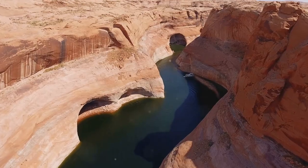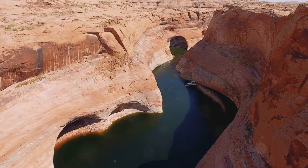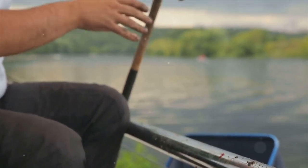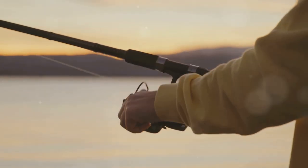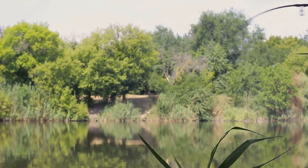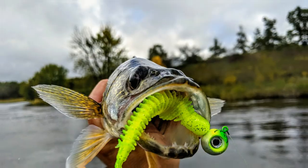Echo Canyon Reservoir offers solitude and impressive walleye. Focus on submerged canyons, rocky points, and weed beds. Slow trolling with deep-diving crankbaits or bottom bouncers is effective. As the sun sets, switch to shallower running crankbaits or casting jigs. Patience is key — savor the tranquility and let Echo Canyon work its magic. Reconnect with nature and challenge yourself as an angler.